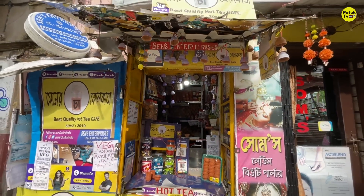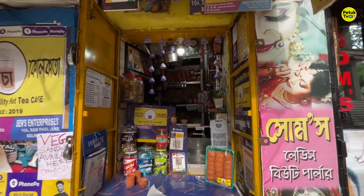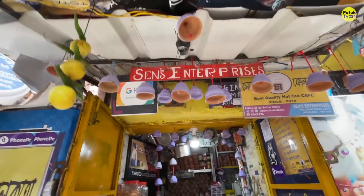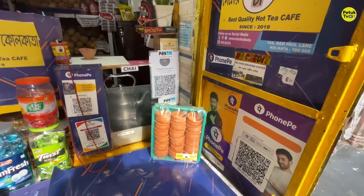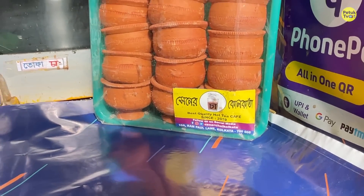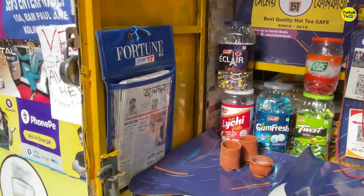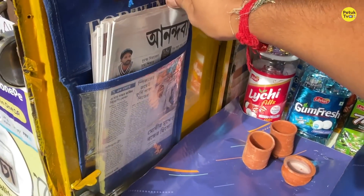Here we can see the shop — 100% quality products with decoration. You can see there is a lot of creativity here. The colors are very good. With the display, the colors are beautiful in the middle. There is a lot of light here. The newspaper display is beautiful. I am enjoying the scenery in Kolkata.